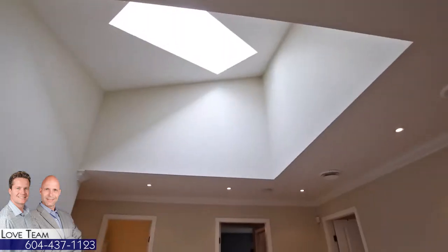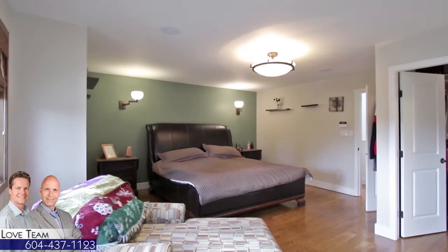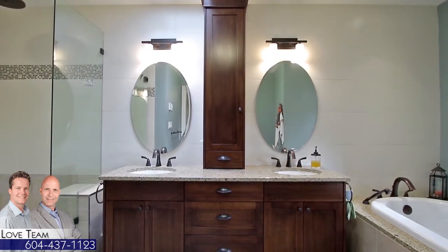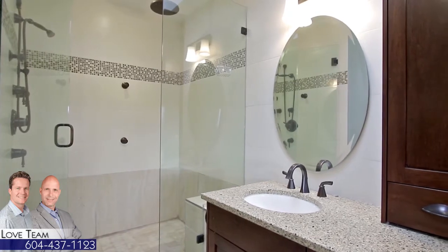Up on the second floor is personal space for you and your family. In your master suite, you'll find ample space to unwind, with a sitting area, a walk-in closet, and a gorgeous en-suite bathroom featuring a double vanity, a soaker tub under the window, and a separate glass shower with rainfall shower head and body jets.